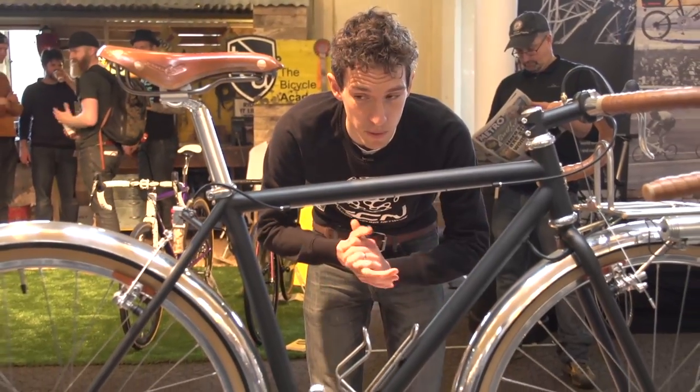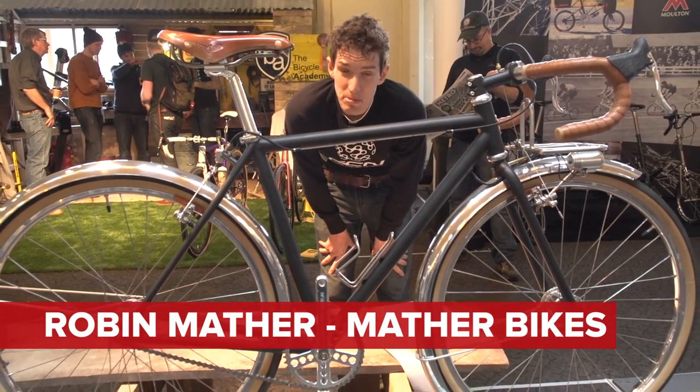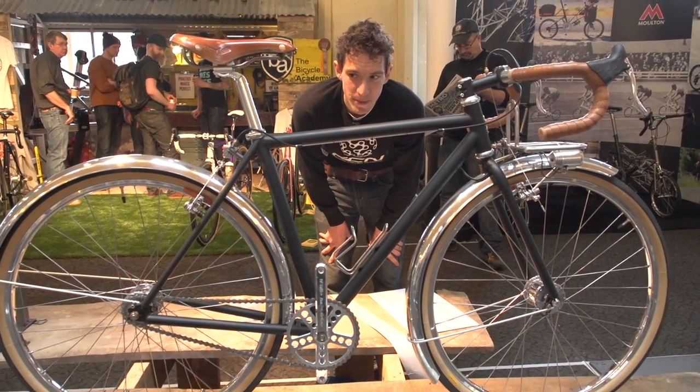This bike was built by Robin Mather. And it has to be said, sometimes you don't need words. We'll just stand here and take a moment.